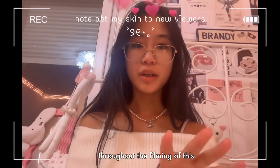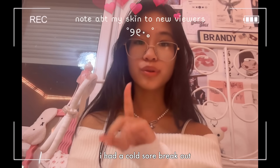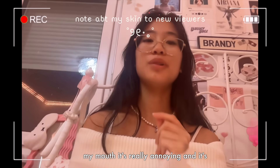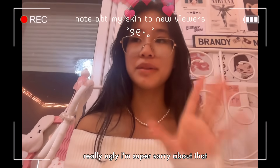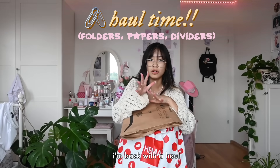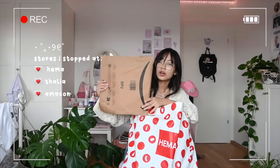Kind of cute - throughout the filming of this I had a cold sore breakout, you can still see the texture around my mouth, it's really annoying and it's really ugly, I'm super sorry about that. Just focus on the stationery! Okay guys, I'm back with a haul - this is what I picked up today and this is what I bought.